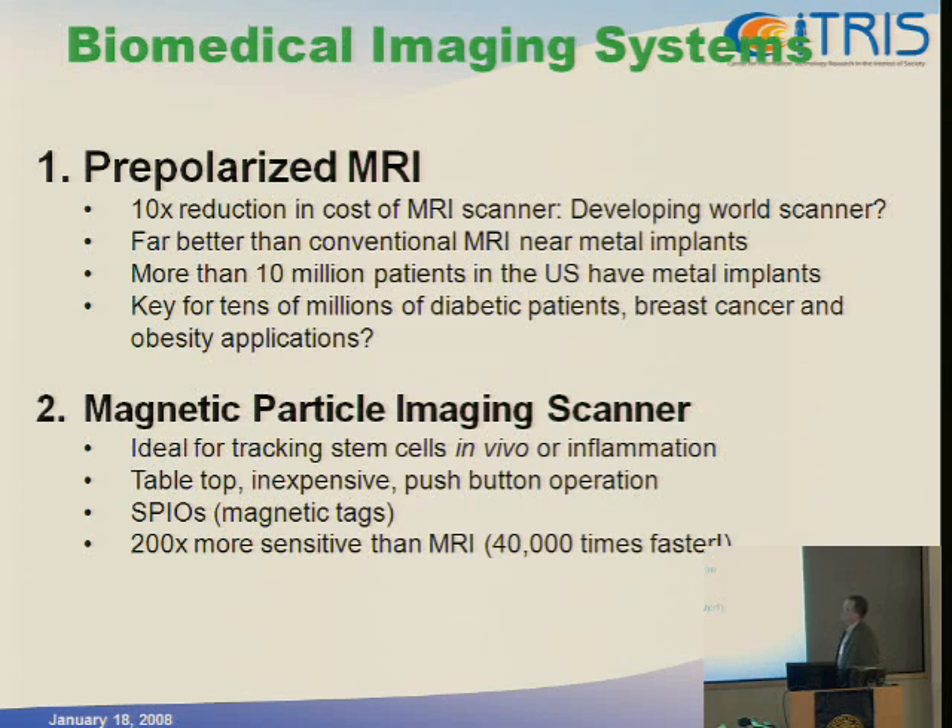The first project is pre-polarized MRI. The primary goal was to get a tenfold reduction in the cost of a scanner. A state-of-the-art 1.5T MRI scanner costs on the order of $1.5 million. There's a lot of effort to go to higher and higher field strengths — the cost of a 7T whole-body MRI scanner is upwards of $10 million. As a result, almost all MRI scanners are in Europe, North America, and Japan.